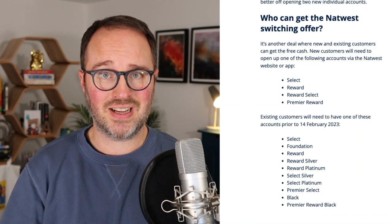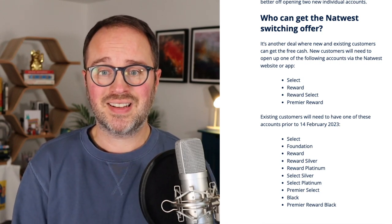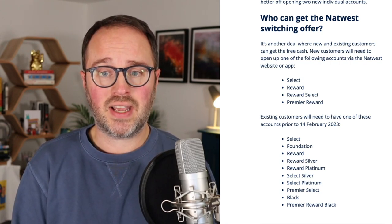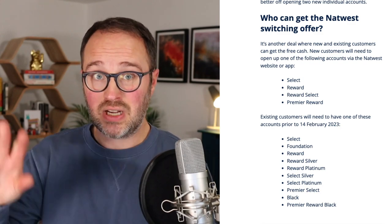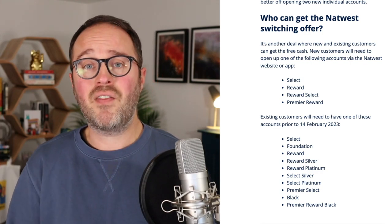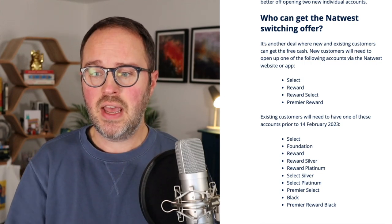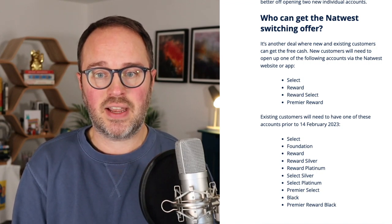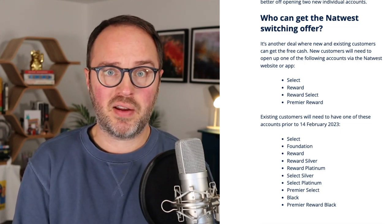There are only specific accounts that are eligible. For new customers who don't currently have a NatWest current account, you can open one of these four: a Select account, a Reward account, a Reward Select account, or a Premier Reward account. For existing customers who already have an account opened before the 14th of February 2023, there's a longer list: Select, Foundation, Reward, Reward Silver, Reward Platinum, Select Silver, Select Platinum, Premier Select, Black, and Premier Reward Black.